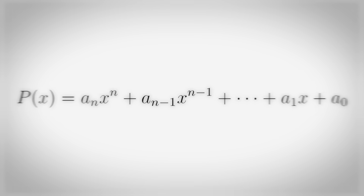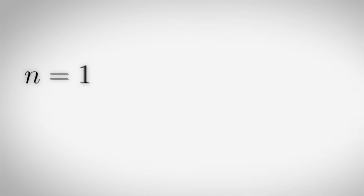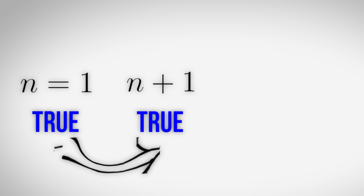This is a polynomial. Not really much to say. Induction. Mathematical induction states that if a statement is true for a condition n equals 1 and if that statement being true for n implies it must also be true for n plus 1,